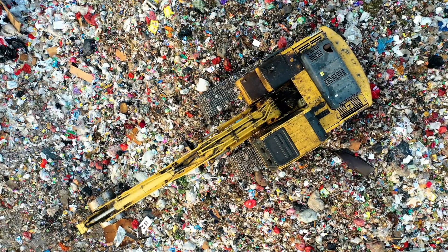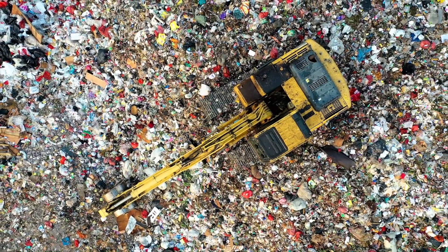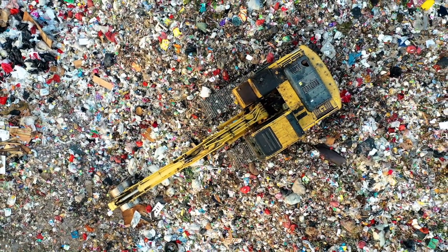Most schools do not prioritize sustainable practices, leading to excessive waste generation and energy consumption. The amount of waste that we generate every day has reached alarming levels, and we cannot afford to ignore it any longer.